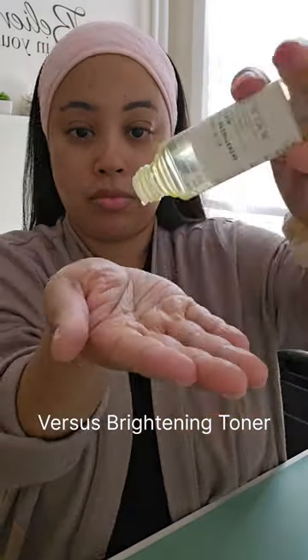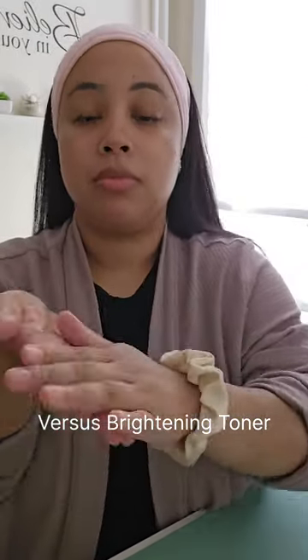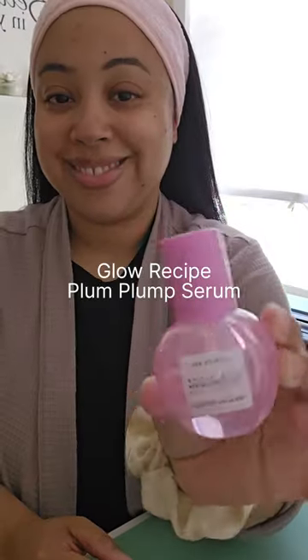I'm sharing my skincare under makeup routine. I'm first starting it off with a Versus Brightening Toner. It has been really helping me with my dark pigmentation.